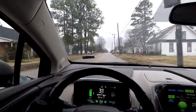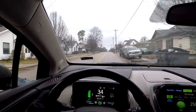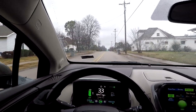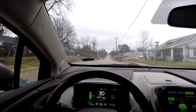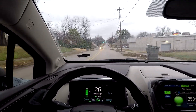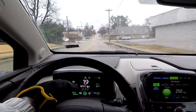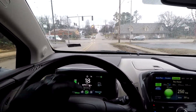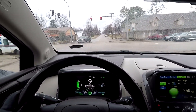Here's another stoplight - hopefully it'll stay red. I just let off the accelerator - look at that, putting 16 kilowatts, 14 kilowatts back in the battery. We get to stop - putting eight kilowatts, nine kilowatts back in the battery, and I didn't have to apply the brakes at all.